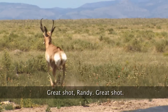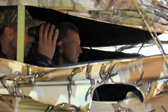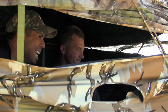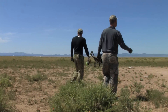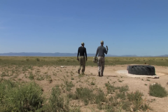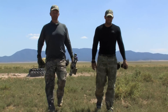Great shot, Randy. Oh man, that happened so quick. I had to make up my mind. Congratulations. That's when hunting becomes pretty introspective. You go through this emotion of did I do the right thing? You start thinking, what are the things of this hunt that I've done that have meaning and value?